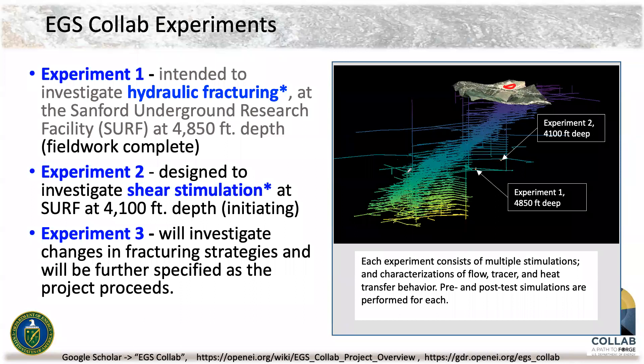Experiment Two will be at 4,100 feet deep — a kilometer and a quarter — also at SURF, in a different strata with different fractures. We hope to also attempt Experiment Three concurrently with Experiment Two by using different strategies for stimulation. Each experiment consists of multiple stimulations, characterizations of flow, tracer and heat transfer, and pre- and post-test simulations, so that we can do model validation.